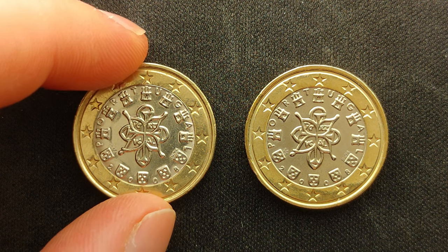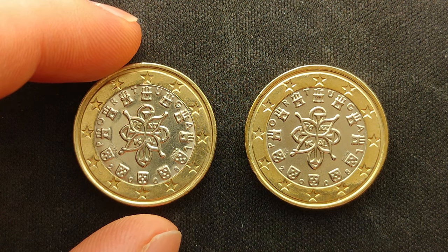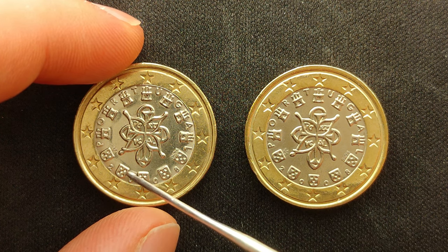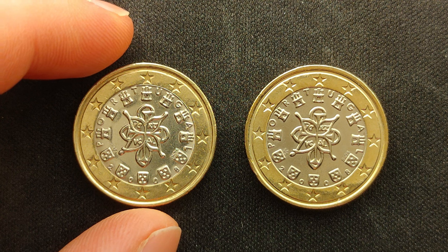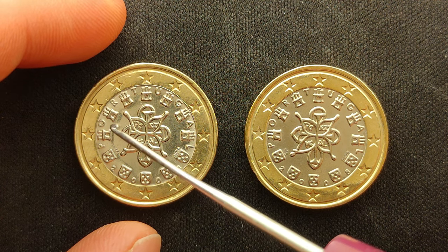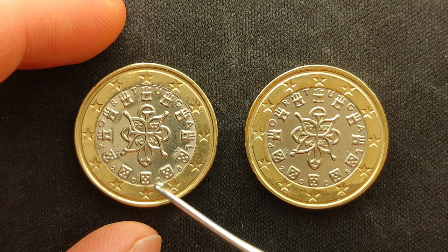When we look at the left coin, it displays the Portuguese royal seal of 1144 in the center, which is surrounded by 7 castles and 5 coat of arms. In between the 7 castles and 5 coat of arms is the inscription of the name of the issuing country, Portugal, and the year of issue, 2008.